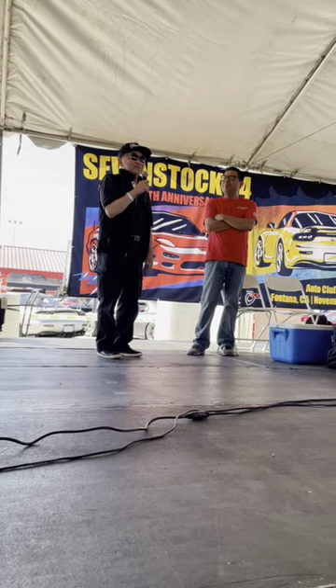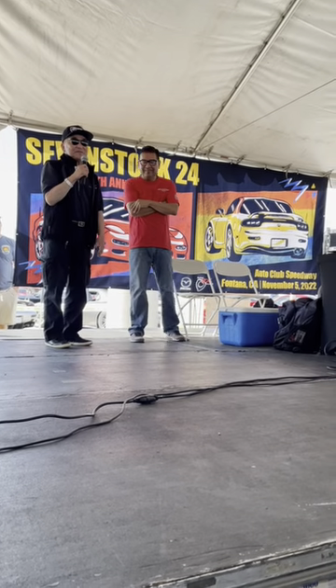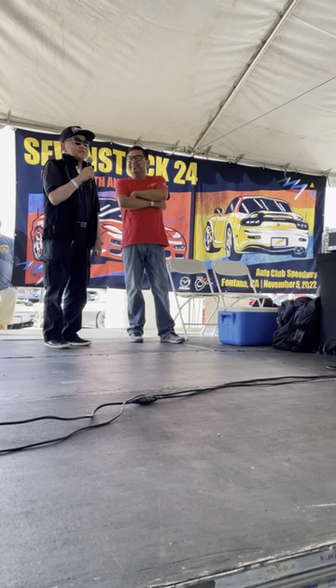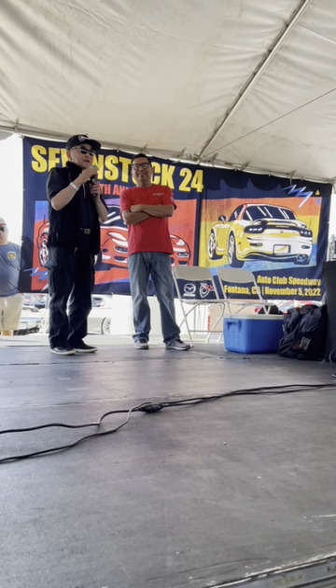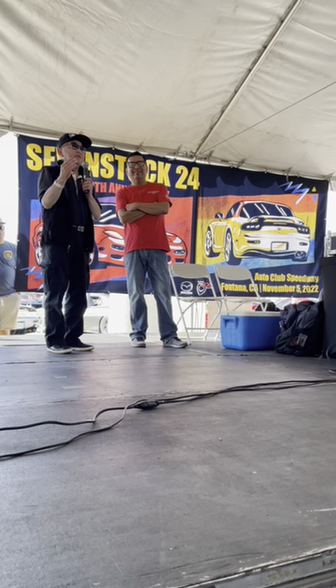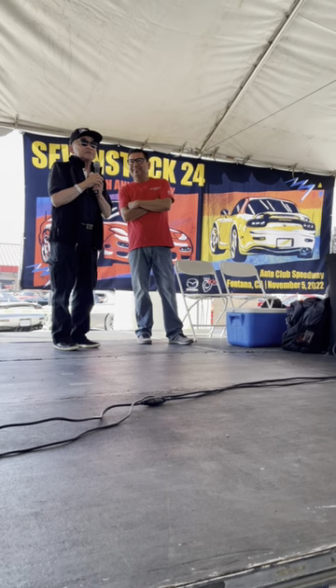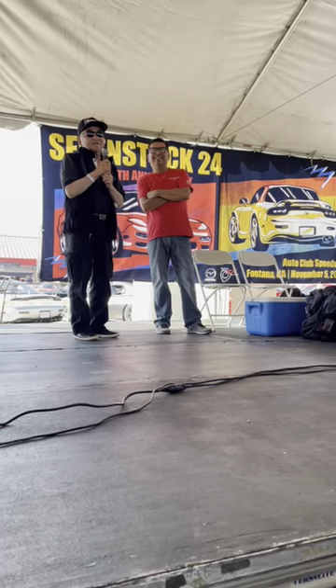That was way before I became a designer and ended up working for Mazda. When I started working there, I started liking the whole company, the rotary and everything. Now I get to design the FD, and I made sure that this one's going to be unique and timeless. For that front-mid-engine, rear-wheel drive configuration at a price point of about $30,000 to $35,000, I don't think there will be another RX-7. So I designed it with the tightest design I could think of.